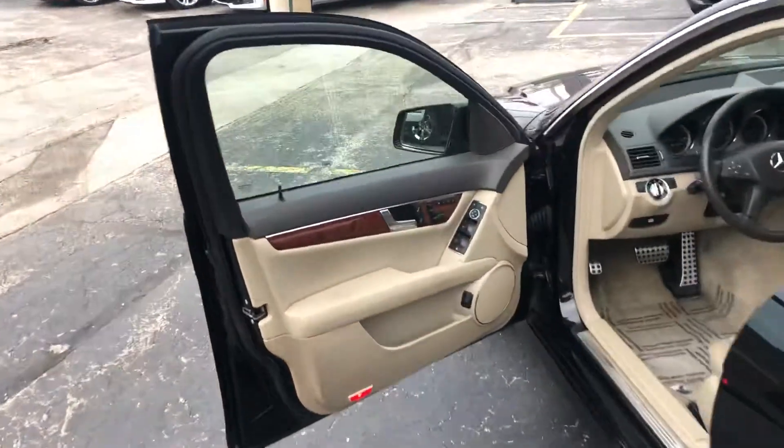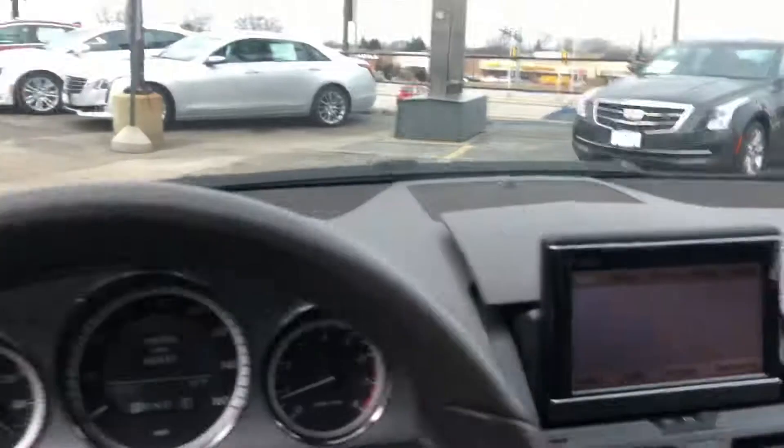Nice black exterior with the contrasting beige interior. It has memory seating, navigation, and a sunroof. The back seats barely look like they've been used.